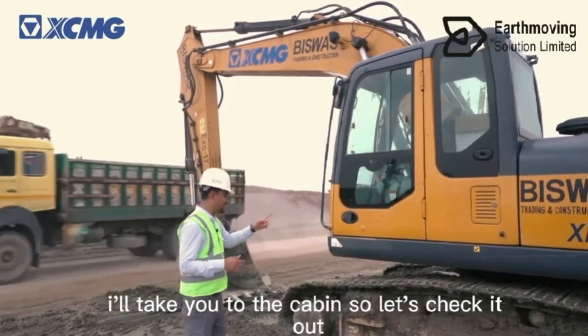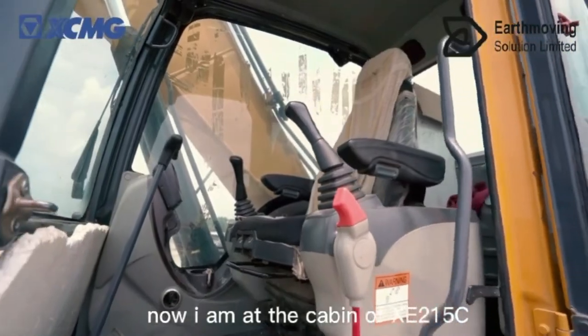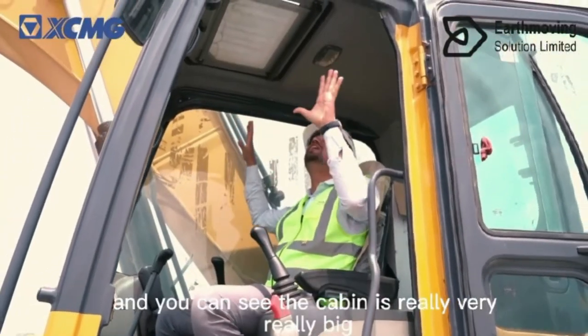I will take you to the cabin, so let's check it out. Now I am at the cabin of the HC2.5C — you can see the cabin is very big.